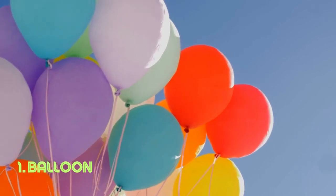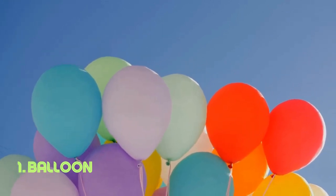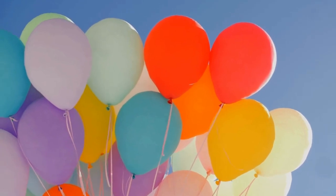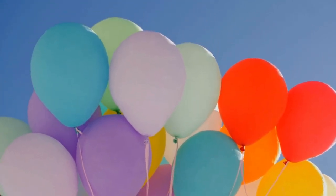Balloon. The balloon's brilliance lies in its single-part construction — a stretchy envelope that can be filled with air to create vibrant decorations or to delight people of all ages. Its simplicity belies its ability to bring joy and festivity to various occasions. Balloons have been a symbol of celebration since their invention in the 19th century.